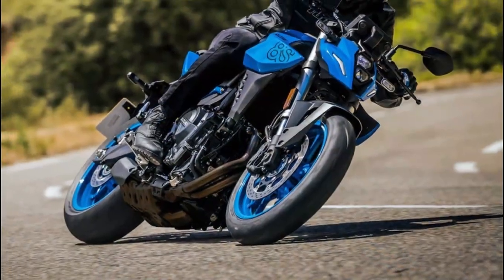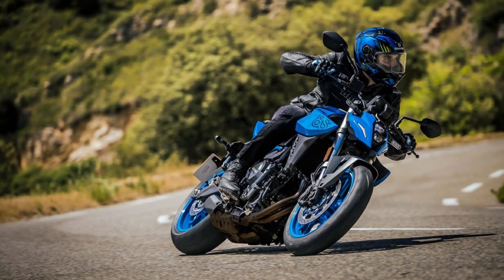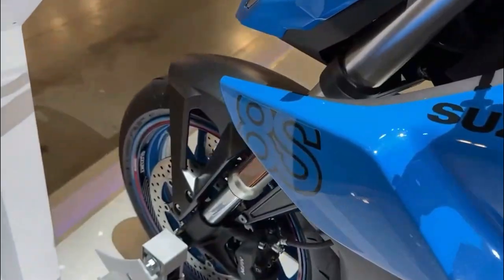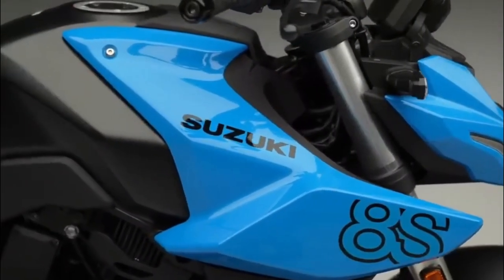Yet the GSX-8S's distinguishing features extend beyond the cross balancer system. Embracing versatility and amusement, this machine comes equipped with an array of cutting-edge elements — among them a bi-directional quick shift system enabling seamless gear changes.